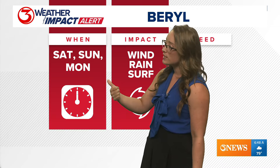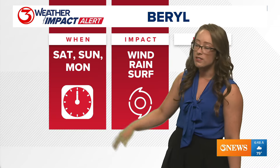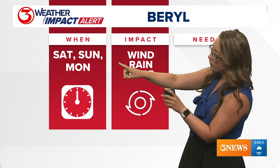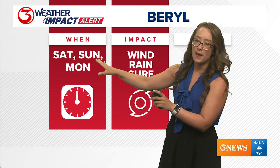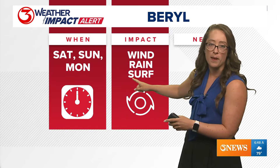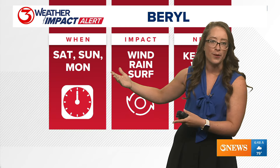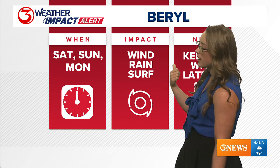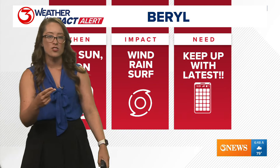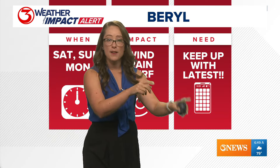We start to feel some impacts Saturday, but it's really Sunday and Monday — and I'm now adding Tuesday morning to our weather impact alert days. Saturday is mostly a surf impact, with minor coastal flooding possible late in the day and higher rip current risk. Wind and rain start to come Monday, which is the biggest turning point.